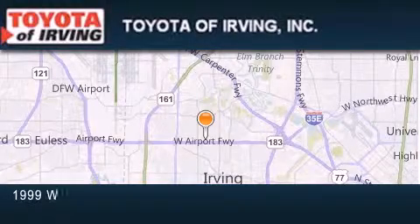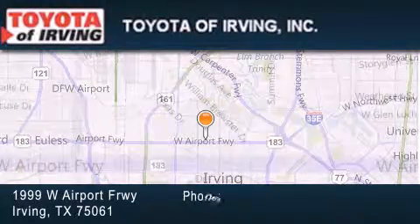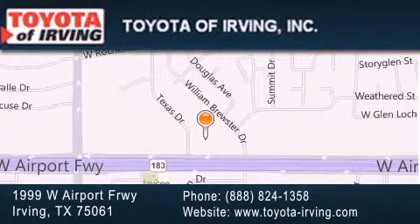Toyota of Irving is located at 19.99 West Airport Freeway in Irving. Our goal is to exceed all of your expectations to ensure that you'll return for future visits.